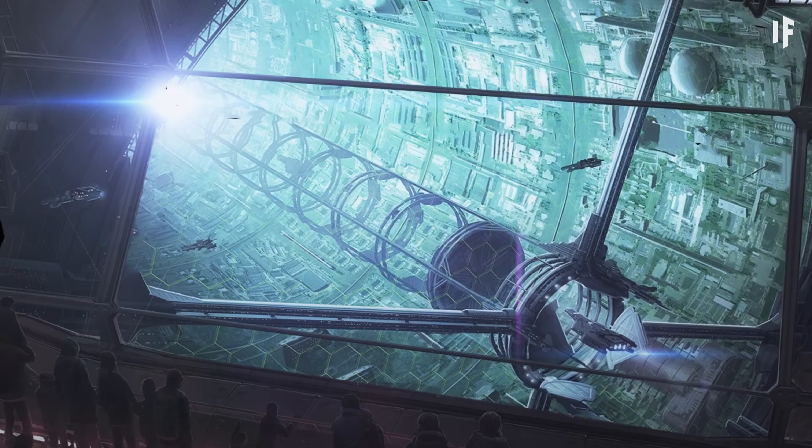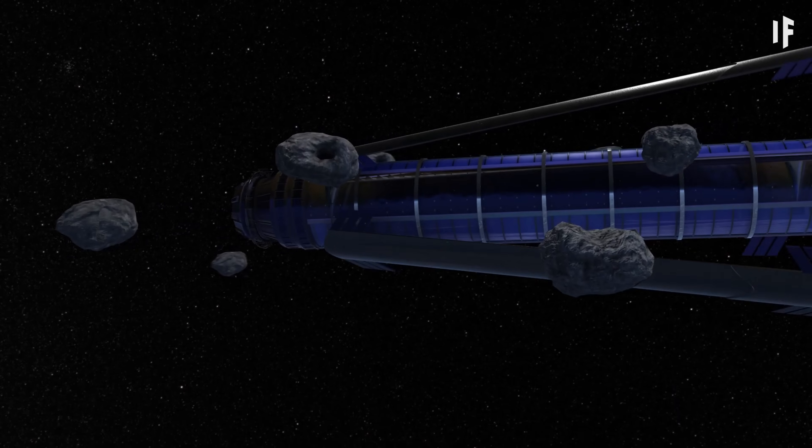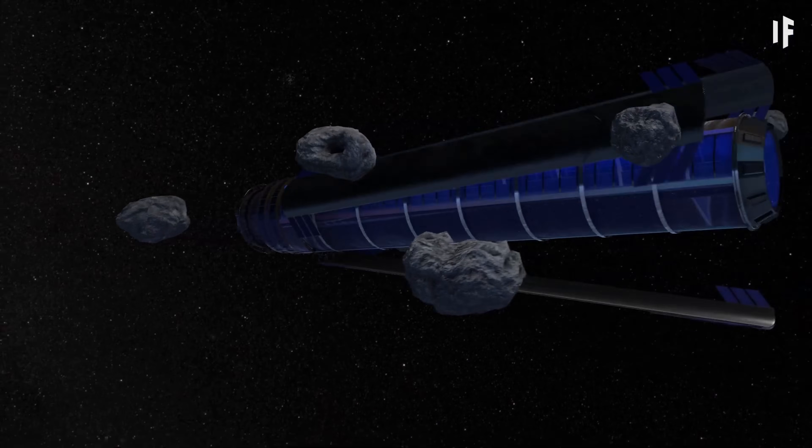While still theoretical, O'Neill Cylinders remain an inspiration for future space colonization and long-term human habitation beyond Earth.